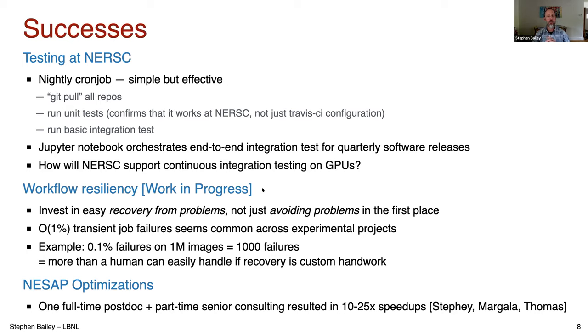A question to NERSC: how will they be supporting continuous integration testing on GPUs? We'll definitely want some equivalent once GPUs are deployed. Another success, more of a work in progress: we should be investing as much effort into easy recovery from problems as into avoiding them. Across experimental facility talks it seemed common that there was roughly 1% transient job failure rate. Even at 0.1% failures, if you're processing a million images that's still a thousand failures — more than a human can handle if recovery requires custom handwork. We want to make recovery easy, not just focus on avoiding problems.